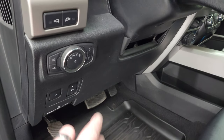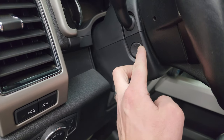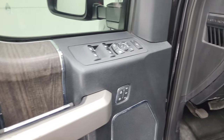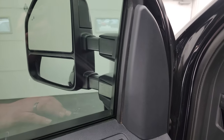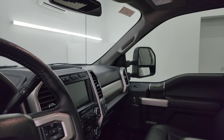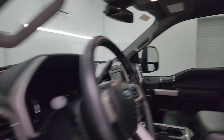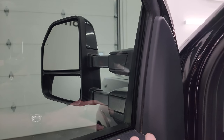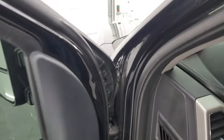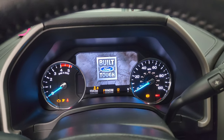Up front you get power pedals, auto headlamps, LED side lights for the mirrors, and a power telescopic and tilt steering wheel — that's working nicely. Power windows, locks, and mirrors, plus wood grain trim. The mirrors power fold in on both sides and power telescope in and out. You also get memory driver seat. Let's hop inside, check out the miles, the radio, and everything this truck has to offer on the interior.